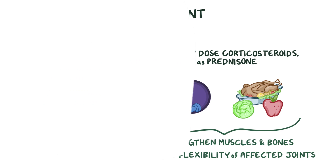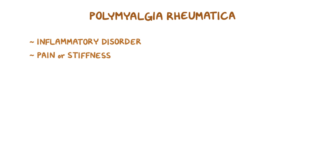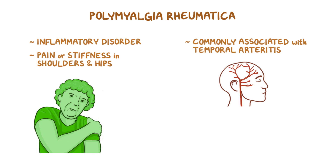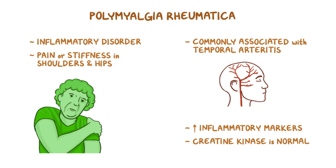As a quick recap, polymyalgia rheumatica is an inflammatory disorder that causes pain or stiffness, usually in the shoulders and hips, and is commonly associated with temporal arteritis. There is usually an elevation in inflammatory markers, but the creatine kinase is usually normal, which distinguishes it from other inflammatory muscle disorders, like polymyositis.